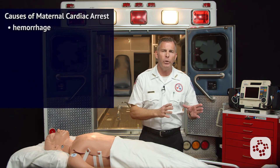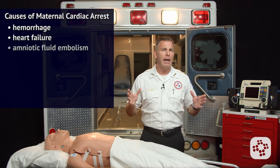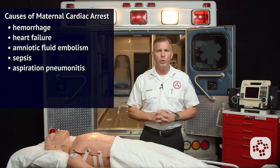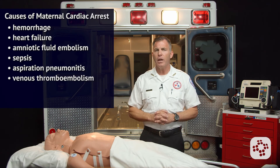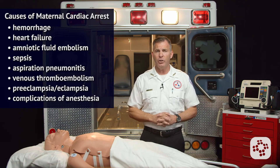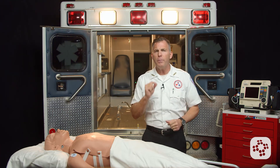With pregnant patients, it's especially important to consider and treat reversible causes of arrest to give the best chance of survival. In addition to the H's and T's, common causes of maternal cardiac arrest are hemorrhage, heart failure, amniotic fluid embolism, sepsis, aspiration pneumonia, venous thromboembolism, preeclampsia and eclampsia, and complications of anesthesia.